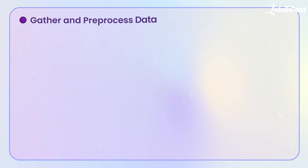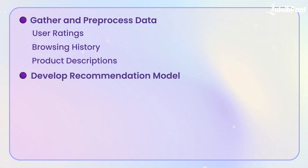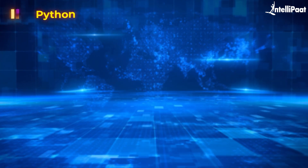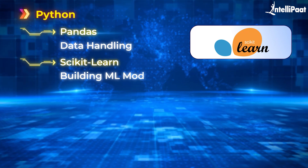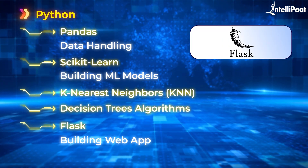The first step is to gather and pre-process data such as user ratings, browser history, or product descriptions. You can find sample data at Kaggle or the UCI repository. You'll then use machine learning techniques to develop the recommendation model. Popular methods include collaborative filtering, where you recommend items based on what similar users have liked, or content-based filtering, where you recommend items similar to what a user has shown interest in before. The tech stack includes Python with libraries like Pandas for data handling, Scikit-learn for building machine learning models, KNN for collaborative filtering or decision trees for content-based filtering, and Flask for building a simple web app to display recommendations.